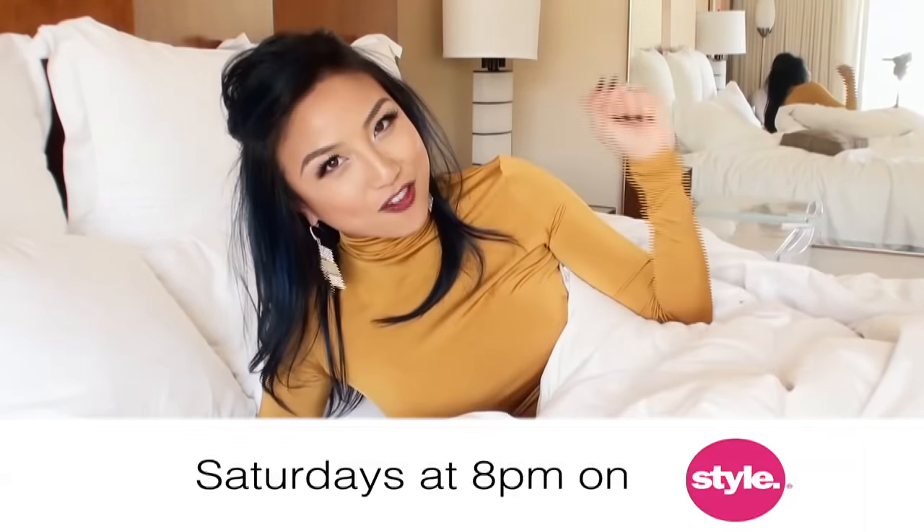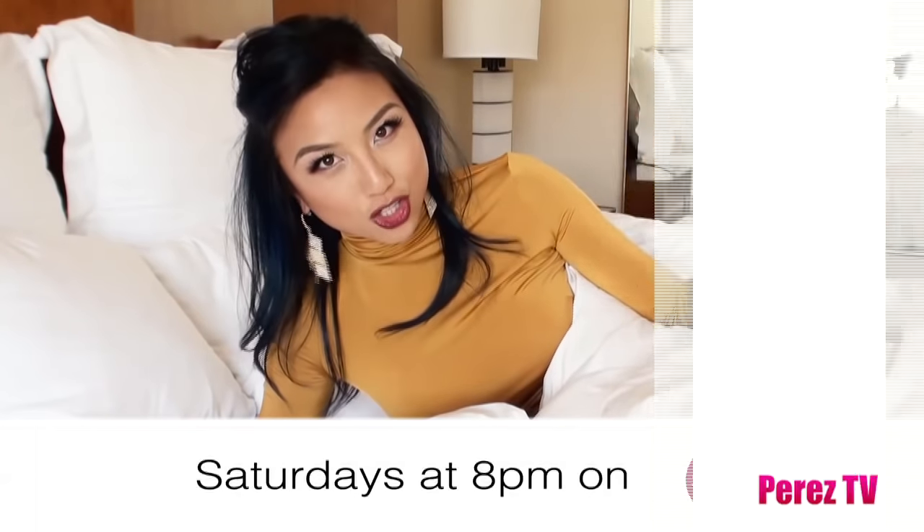Yes! Finally, a cool day in LA. It's Jeannie Mai from Style Network's How Do I Look, and I finally get to show you guys my fall picks for fall coats.